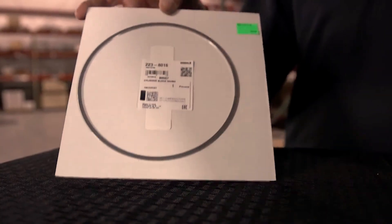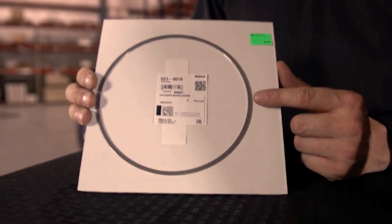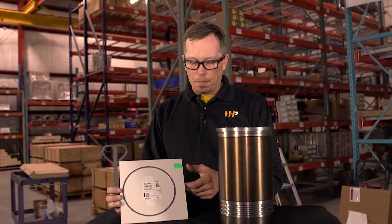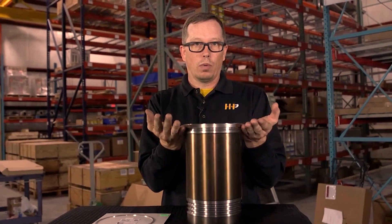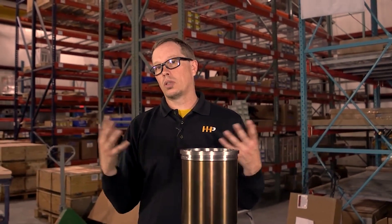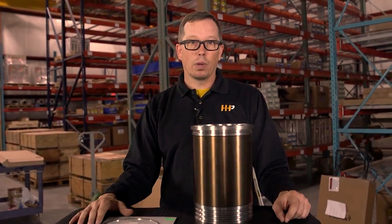Stainless steel shims will be inserted into the top of the block after you cut the counter bores. They come in thirty-two thousandths and sixty-three thousandths. They are going to be the foundation for your liner when you put it back in the block. Putting it back with stainless steel shims, cut counter bores, and a perfectly good surface on your liner flange is going to take care of your blown head gasket issues, combustion in the cooling system, and those types of issues — and that's the right way to fix the problem with Caterpillar engines.